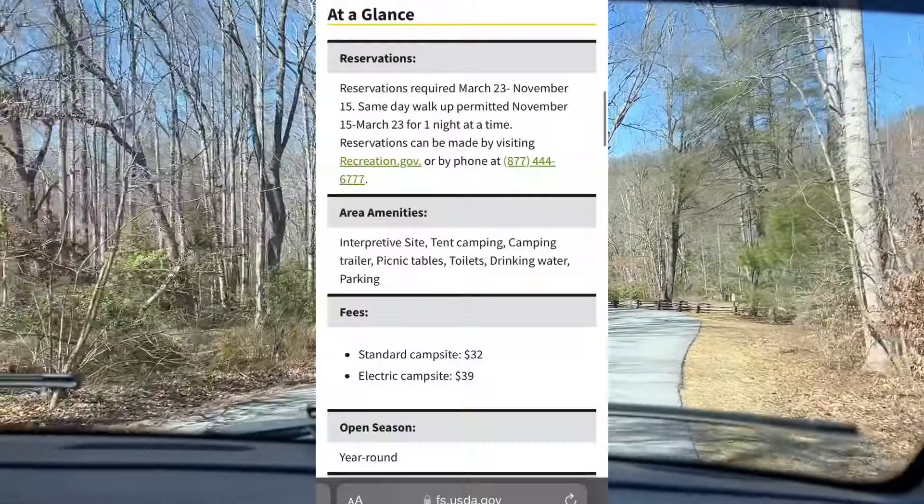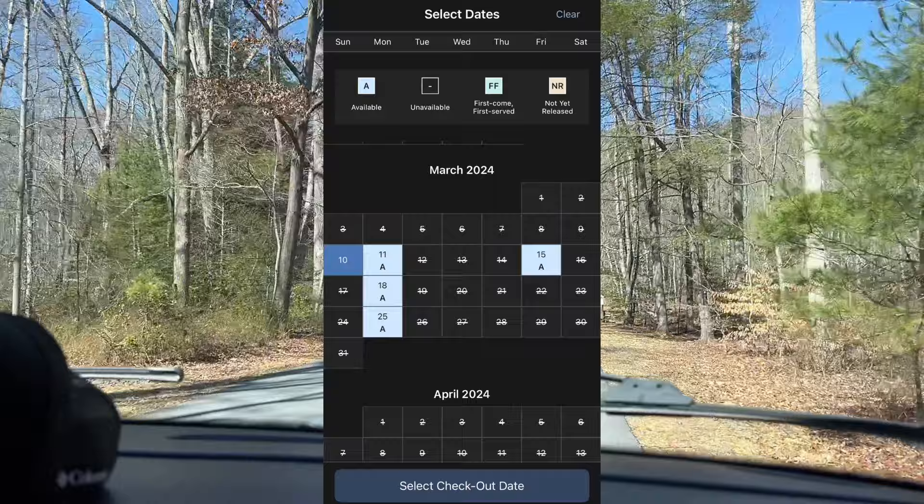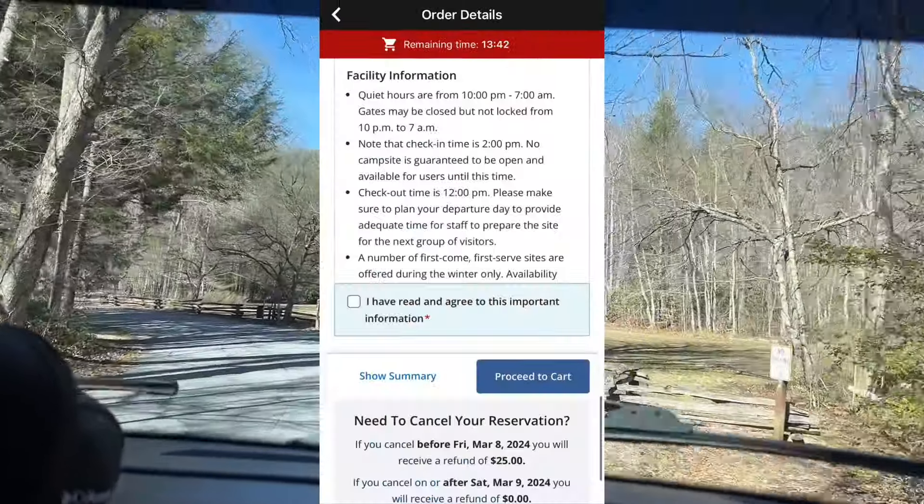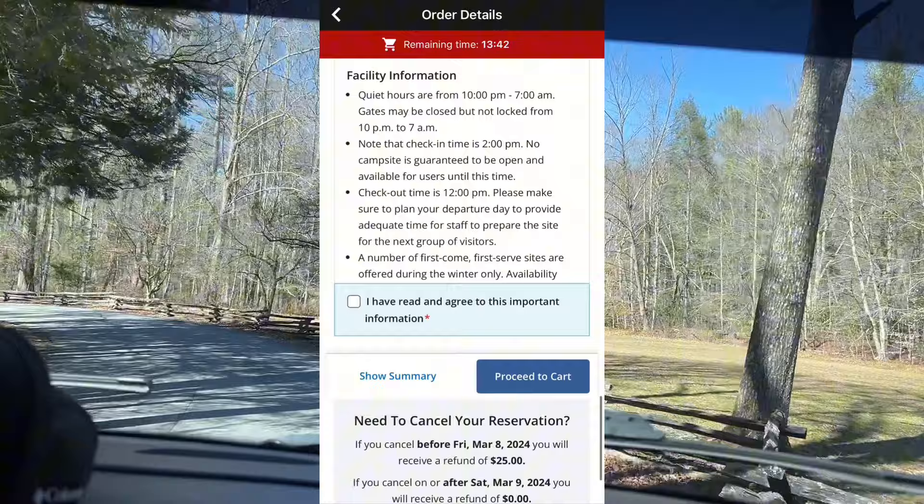Reservations are required March 23rd through November 15th. You can see availability and book your stay right through the app. Because it's wintertime we ended up booking on site — we went up front to pay and we got firewood. They also have ice up there, and she said you just take this little placard and flip it over to reserved and you're good to go.